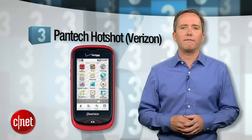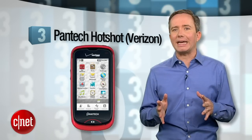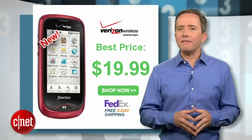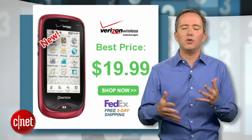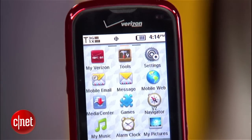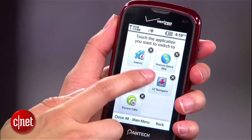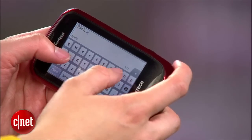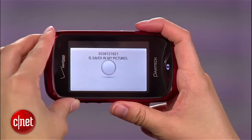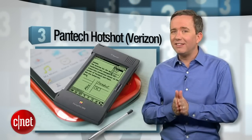Coming in at number 3, the Pantech Hotshot on Verizon. This guy's a holdover from last year's list, but people are still buying it. Even if they pay you to take this phone, you're still paying too much when you factor in the two-year contract with Verizon for a phone that can't even use Verizon's 4G network. The processor is ancient, the operating system is this weird proprietary thing that's void of any app that you might want, and the screen — aside from being laggy and sometimes totally unresponsive — has a resolution lower than the first Apple Newton. This thing is a disaster and we're only halfway through the list.